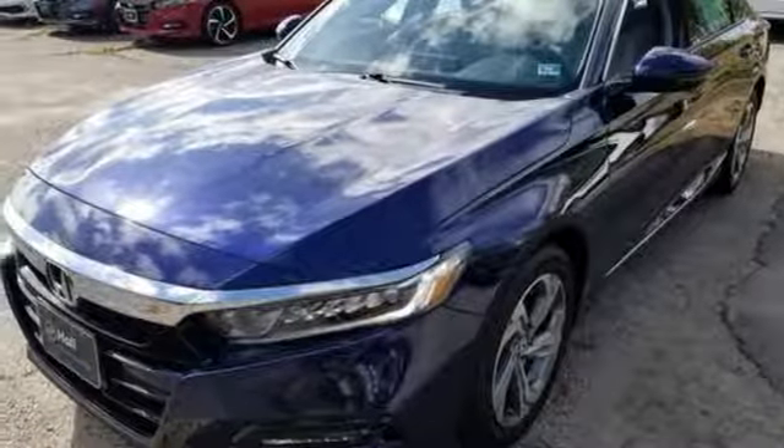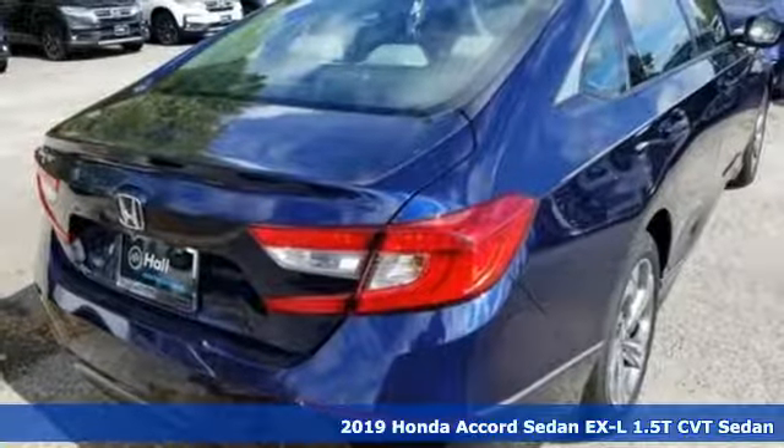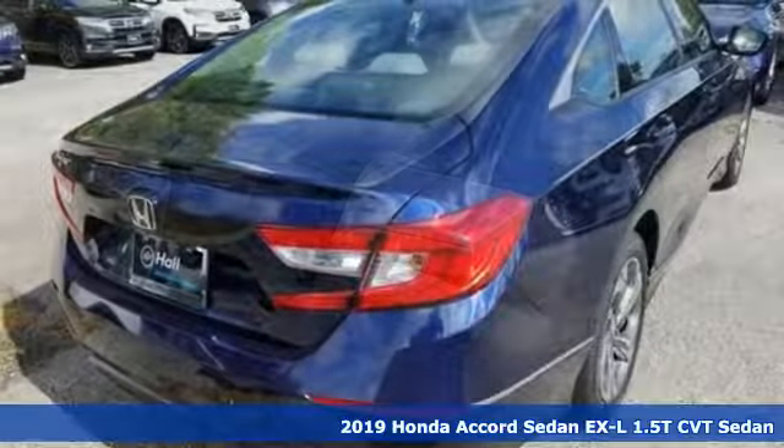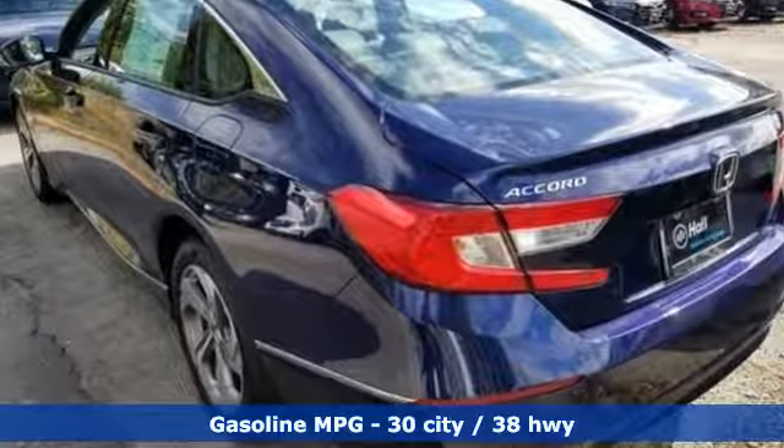It's a new 2019 Honda Accord sedan. Year after year, the Accord is showered with awards and praise. Take a look and it's easy to see why. Drive it and you'll know why. And with features like these, every drive's a pleasure.